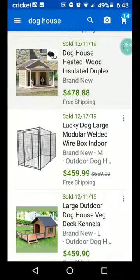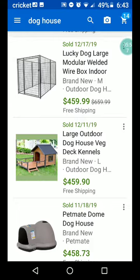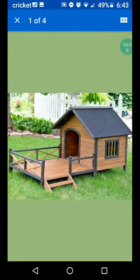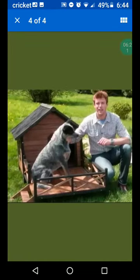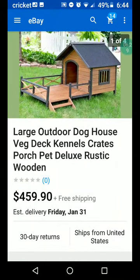This is adorable and rustic, but the porch isn't covered, so I'm not sure that will work for my dog. Oh look — they actually have a dog in the picture! That's cute — I think it's a cattle dog. $459.90 plus free shipping.